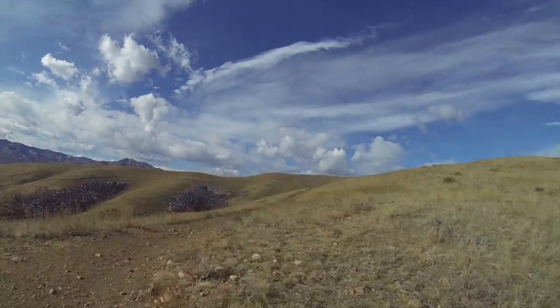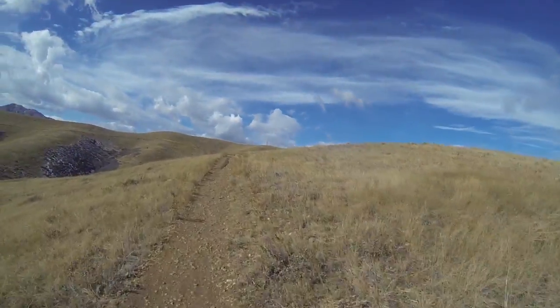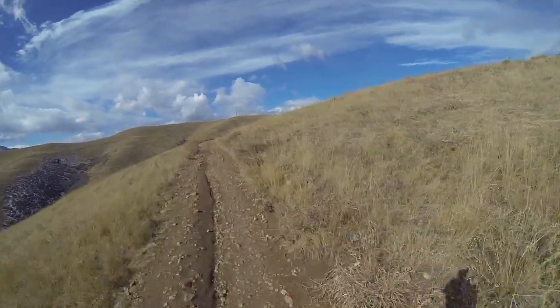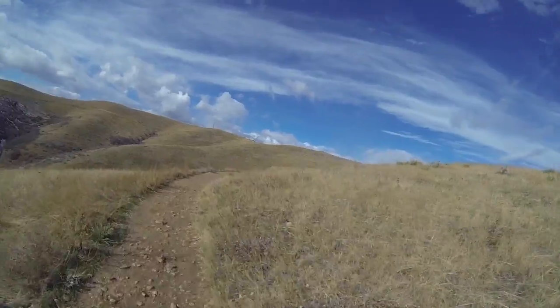It's not even breaking a sweat. Right now I'm not pedaling at all, as you can tell. Full throttle and level assist 6 — up a hill at 8 miles an hour. Pretty impressive.